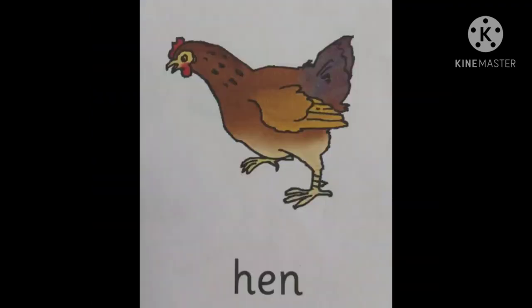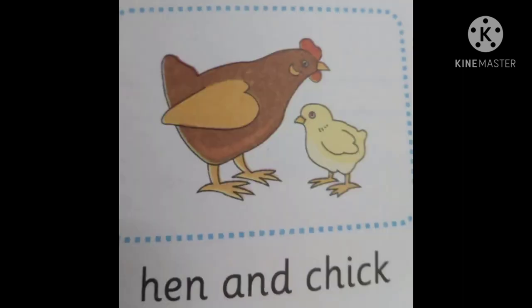The second one is hen. Hen's young one is chick. Hen's home is a coop. Hen gives us eggs and chicken. Hen eats grains and nuts.